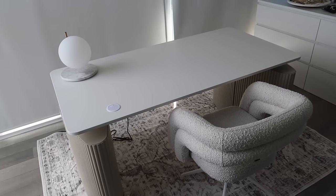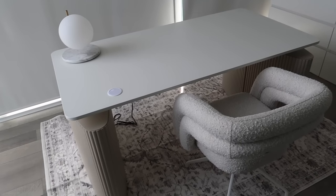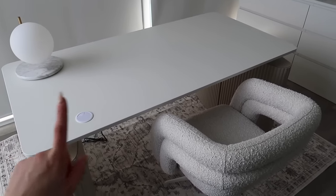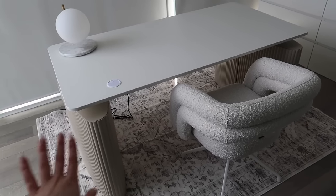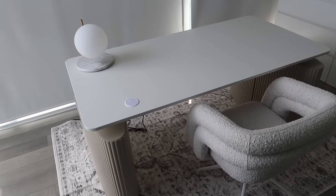I'm so excited to introduce you guys to my desk setup. My standing desk, the chair, and the lamp are all from Rove Concepts — I'll have the links down below. I love Rove Concepts because not only are their pieces beautiful and aesthetic, but they're also super high quality, ergonomic, and functional. My living room chair is from them and I've had it for just over a year and it's held up so well. So I knew when I was looking for a new desk setup that I wanted to go to Rove Concepts, and they recently launched their standing desk.